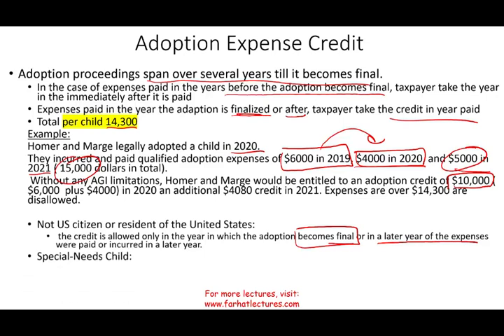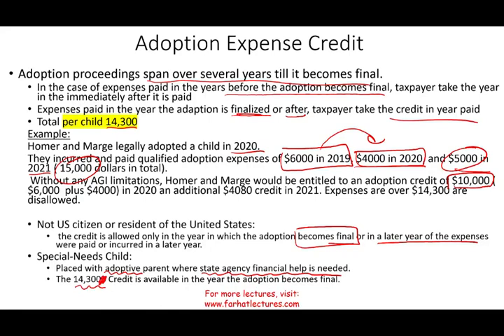There are also special rules for a special needs child — where the child is placed with an adoptive parent and the state agency's financial help is needed, perhaps due to a mental or physical handicap or some medical issue. Under those circumstances, it does not matter whether you paid $14,300 or more — you can get the full credit. So if it only costs you $6,000, you can still claim $14,300 because you are taking care of a child with special needs, and the government wants to encourage this and alleviate some of that burden from the state.